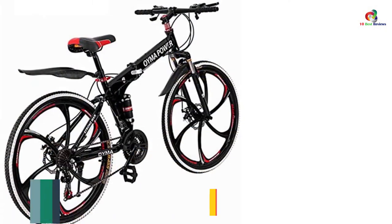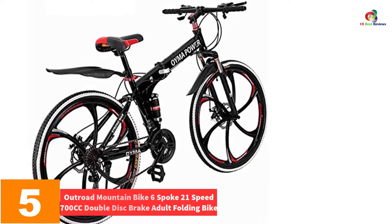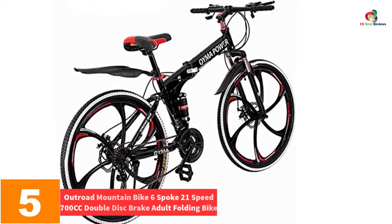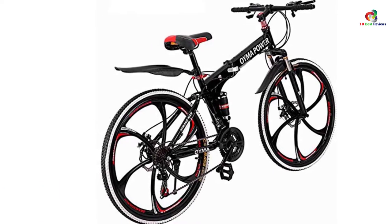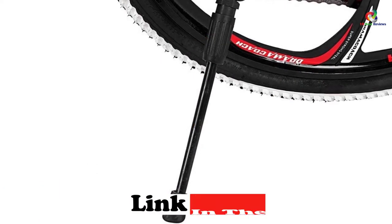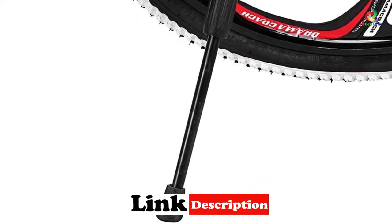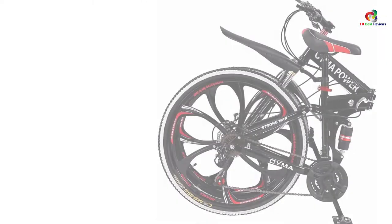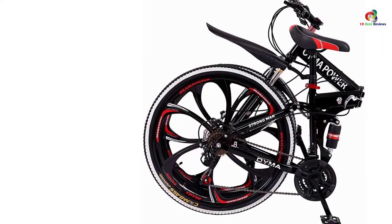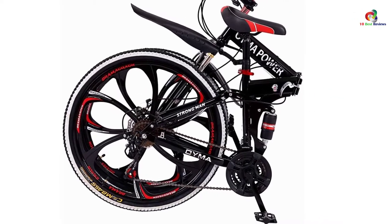At number five we have the Outroad Mountain Bike, 6-spoke, 21-speed, 700cc, double disc brake adult folding bike. Different bikes are designed for different riding trails — this one is intended for use on sloppy terrains. The main reason is the existence of two braking mechanisms, one at the front and the other at the rear, which jointly deliver awesome stopping power.